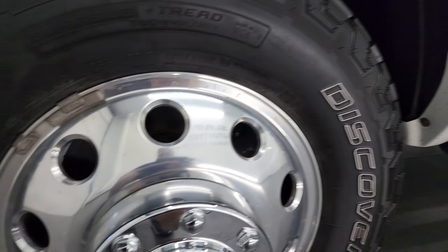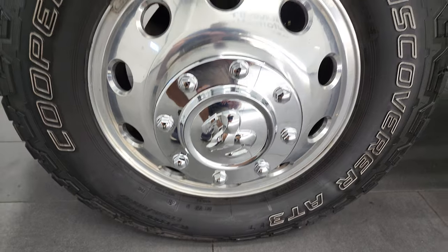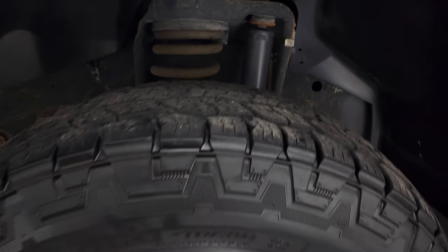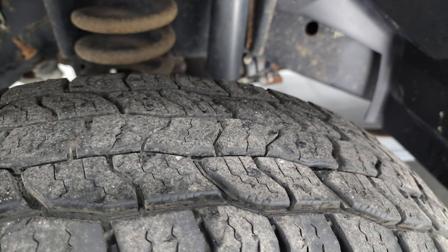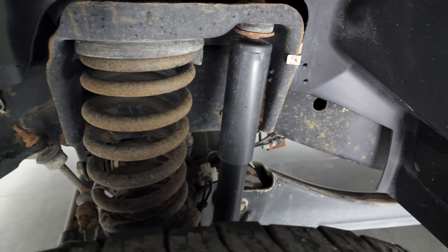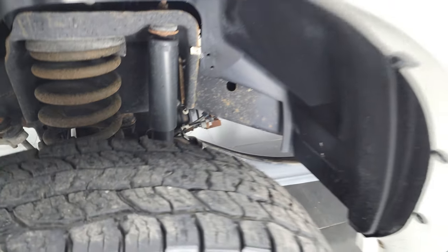This one comes with the polished aluminum rims and it has Cooper Discoverer LT 235 ADR17 tires. These tires in the front look like they have right around 50 to 60% of the tread left, and the frame and underbody, other than a little bit of surface corrosion, is in really nice shape.